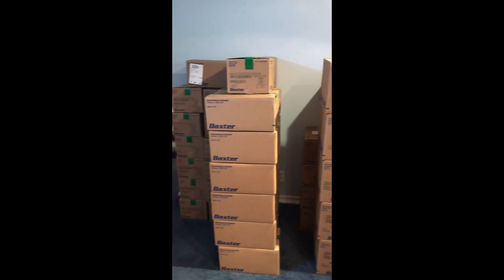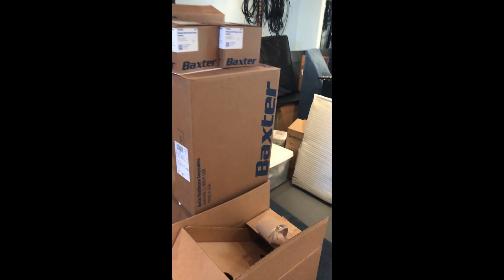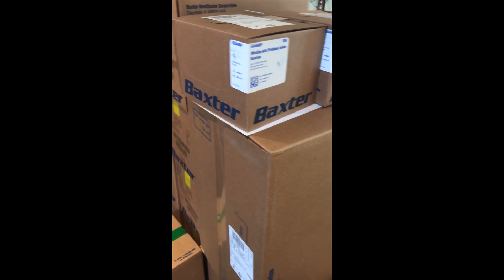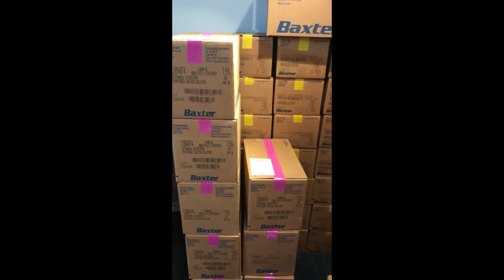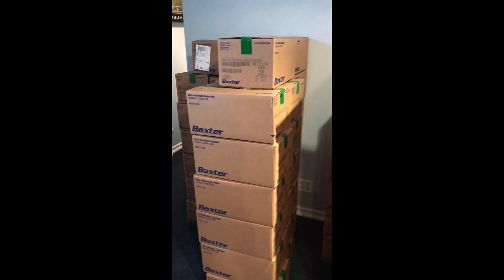I have different cycler bags, extraneal bags, manual bags, and some cassettes in here. Here's an open box — these are the tubing and the disposable parts. I have mini caps for my catheter extensions and drain bags — a little bit of everything. The different colors are the different strengths of the solutions: you use a different strength to pull off more or less fluid at a time — like green or yellow.